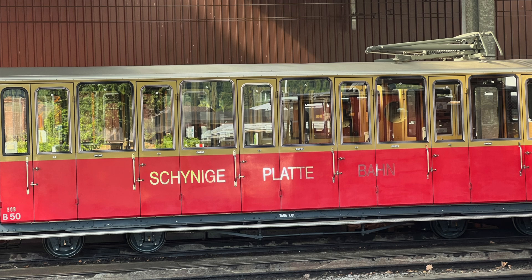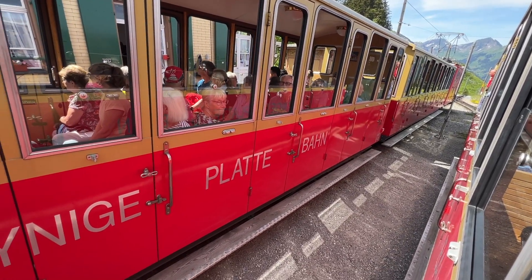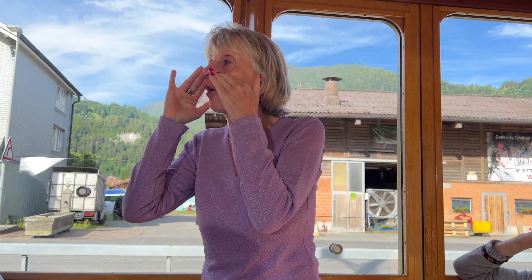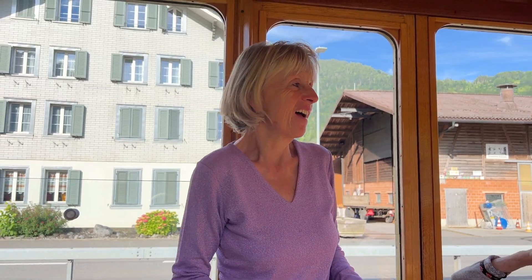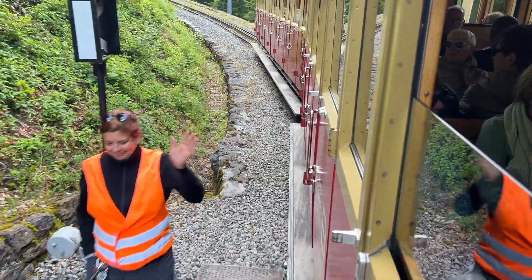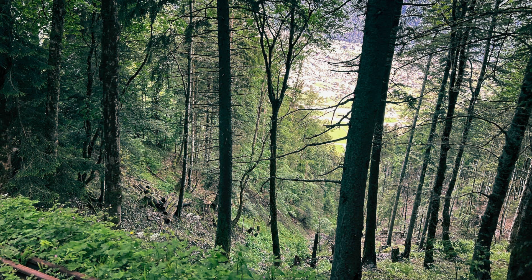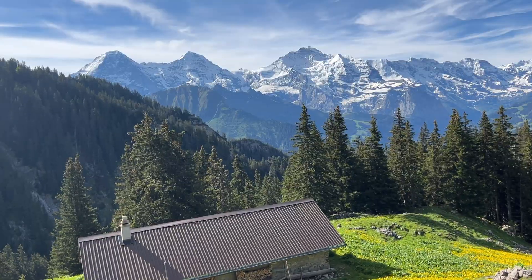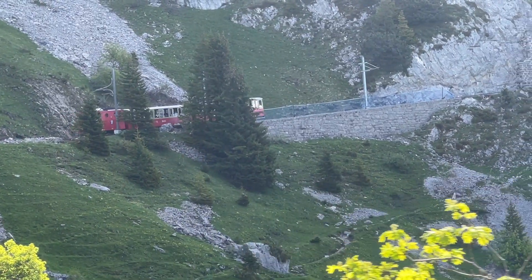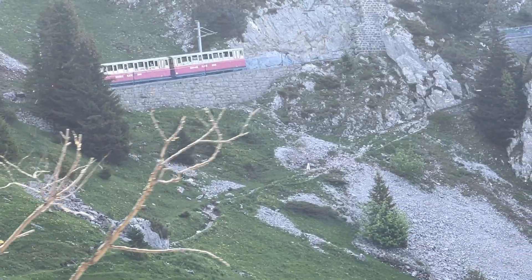Day 6 of our Switzerland tour takes us from Wilderswil to Interlaken and then by mountain railway to Schynige Platte. Schynige Platte is one thing above all: a place to slow things down. Even the journey up the mountain on the historic train takes the pace out of everyday life and lets you slowly immerse yourself in the natural beauty of the Bernese Alps.